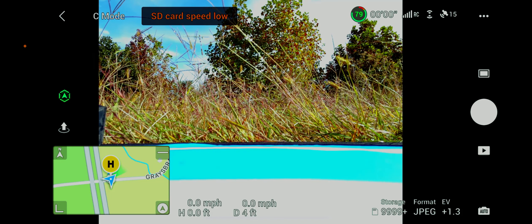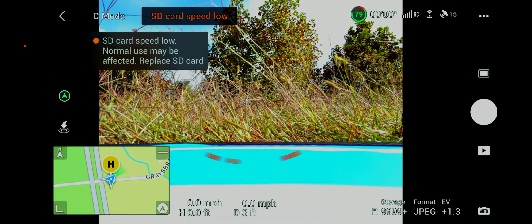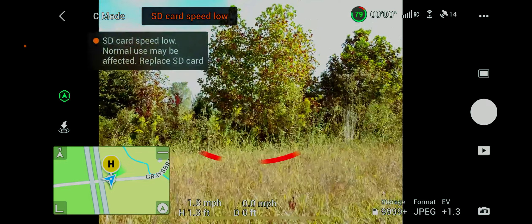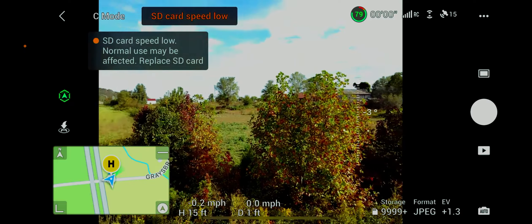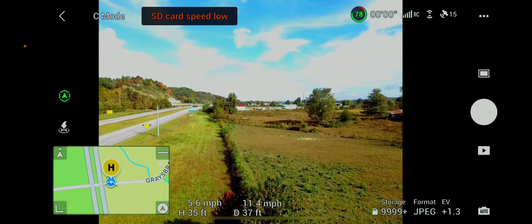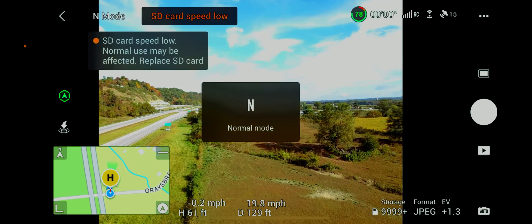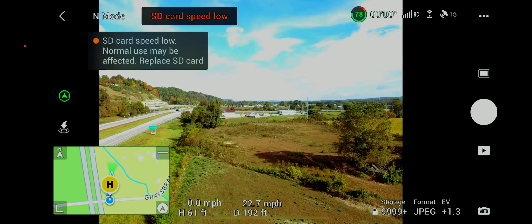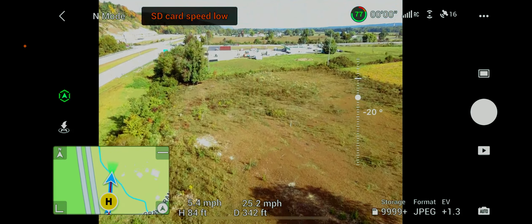Good morning, folks. Had a couple people tell me I ought to try to do this. The home port has been updated — please check it on the map. So here we are. We're going to do a quick construction progress flight here in Lloyd, Kentucky, on a service station that's being built.